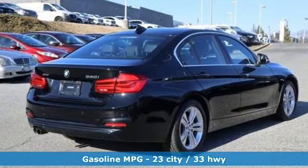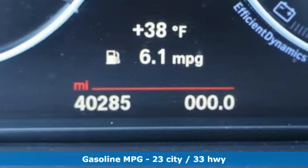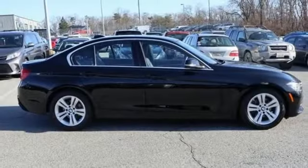Features include streaming audio, power heated mirrors, dual zone climate control, auto dimming rear view mirror, and wireless phone connectivity.